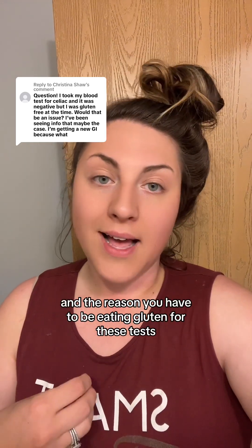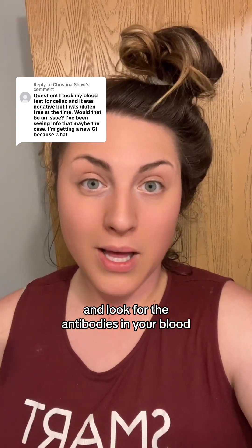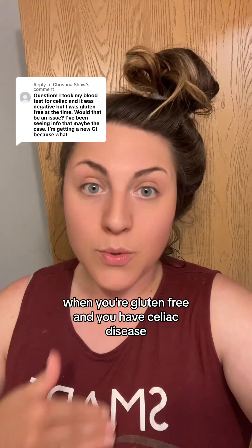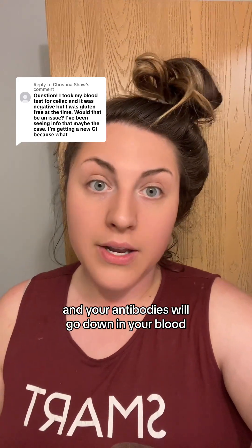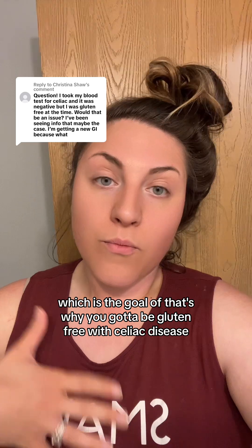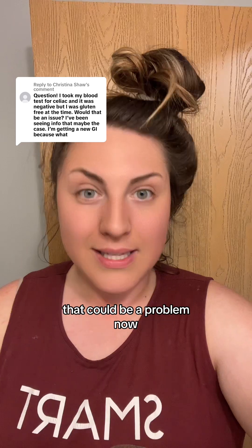The reason you have to be eating gluten for these tests is to assess the level of damage in your small intestines and look for the antibodies in your blood. When you're gluten-free and you have celiac disease, your intestines will begin to heal and your antibodies will go down in your blood — which is the goal. That's why you eat gluten-free with celiac disease, but when trying to obtain that initial diagnosis, that could be a problem.